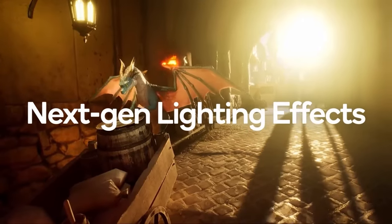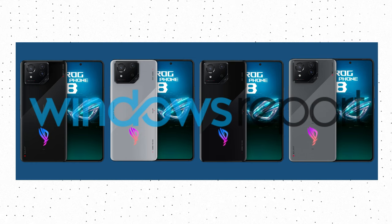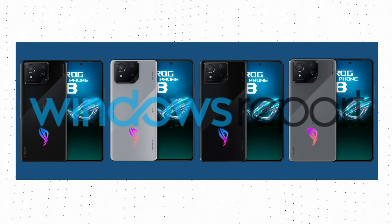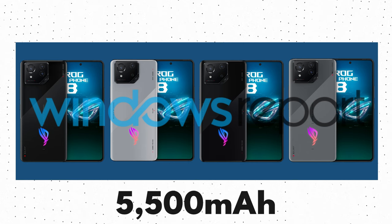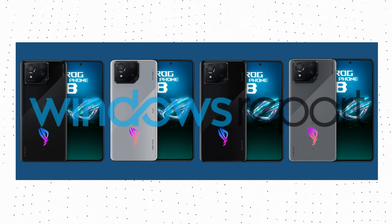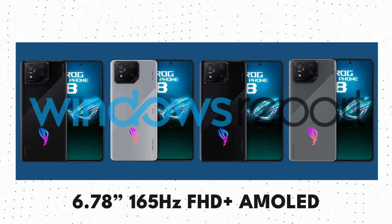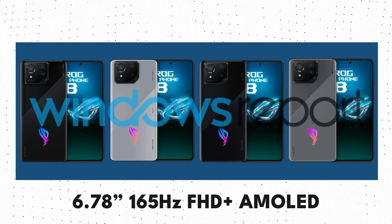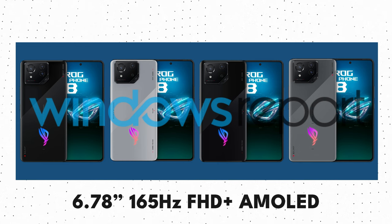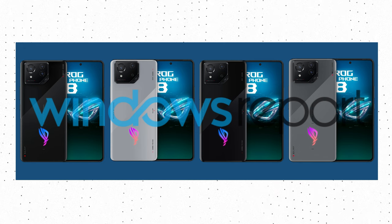One of the reasons why this new series is slimmer and lighter is because there is a smaller battery. Compared to the 6000mAh battery inside the ROG Phone 7 series, the ROG Phone 8 series has a 5500mAh battery. Both phones have a 6.78-inch Samsung AMOLED panel with 2500 nits peak brightness, a 165Hz refresh rate, and Full HD Plus resolution. The source also mentions LTPO, but only for the Pro model.